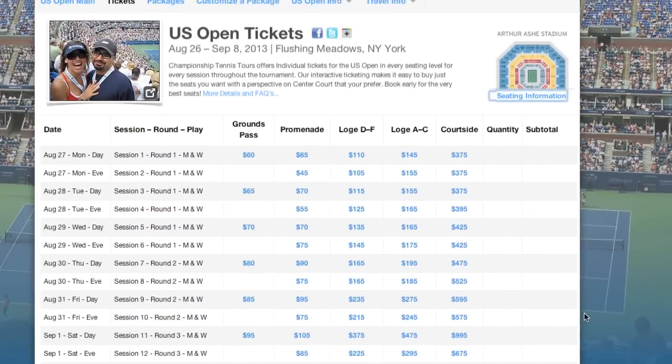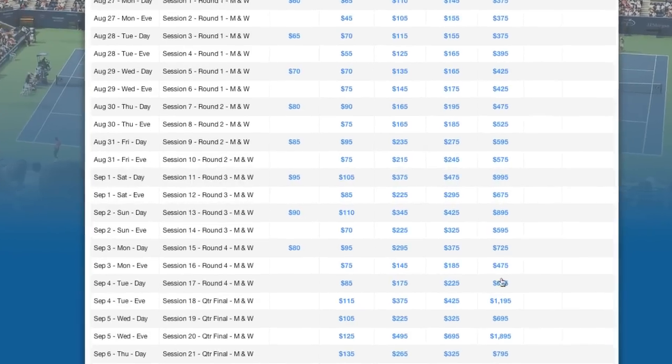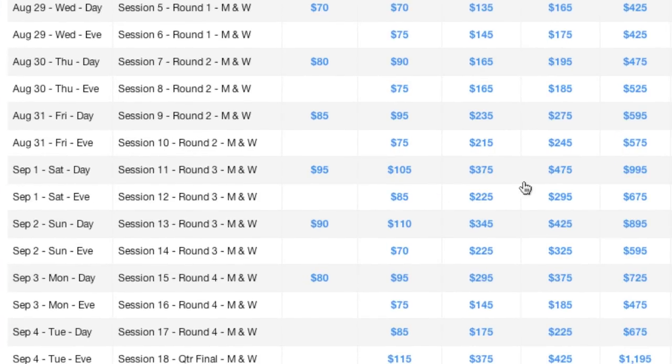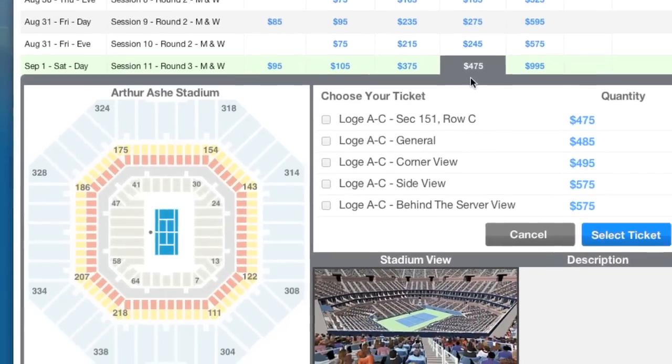Now that we have a good idea of where the seating levels are in the stadium, let's scroll down the list of sessions to Saturday's day session, where the starting prices for each seating level are displayed. Let's click on $475 under LOGE AC.